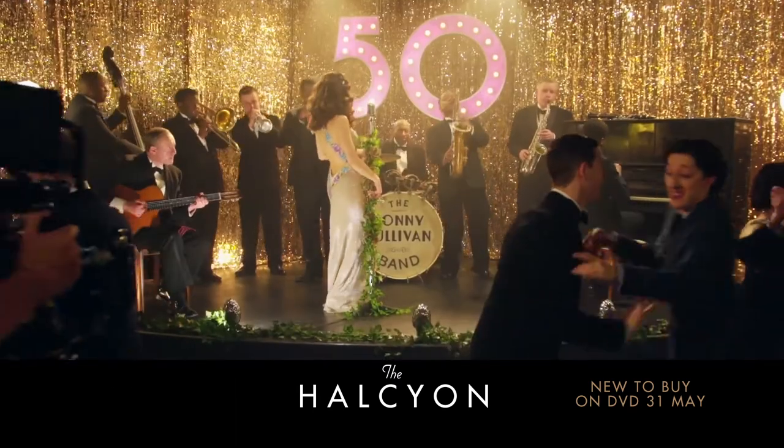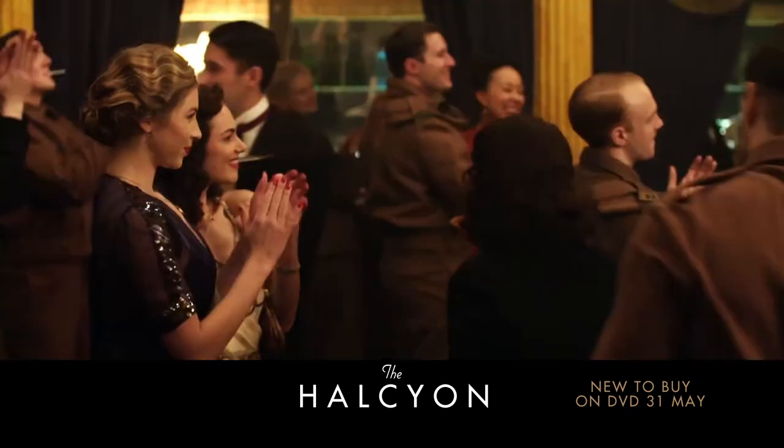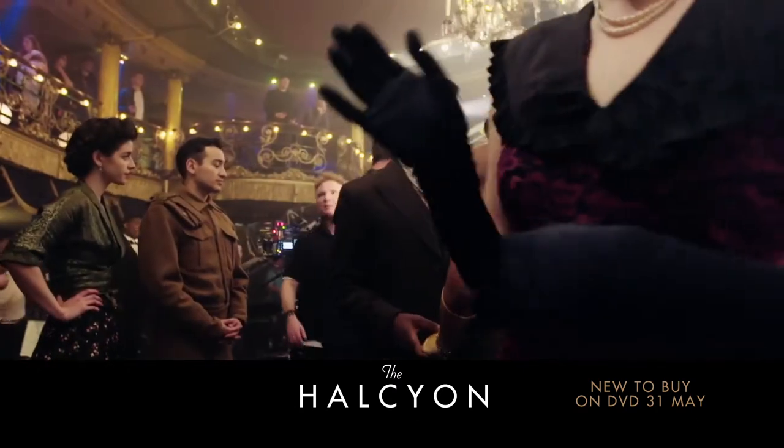The costume is one of the most important things in a show like this. My name's Anna Robbins and I'm the costume designer on the Halcyon. I brought her with me from Downton Abbey. As soon as I knew I was coming on this, Anna was one of my first calls because getting the period costumes perfect is such a skill.